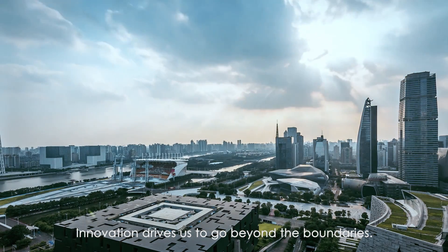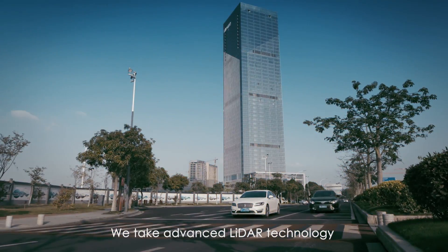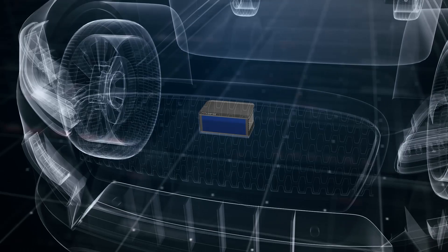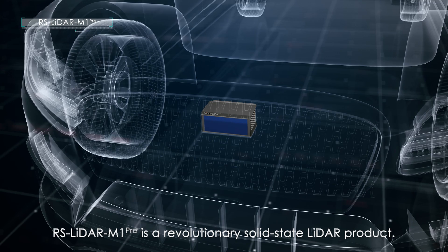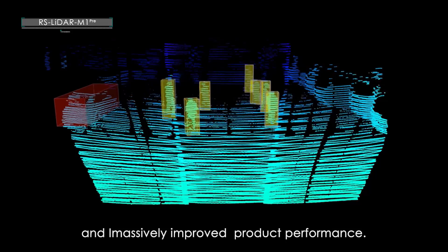At RoboSense, innovation drives us to go beyond the boundaries. We take advanced LiDAR technology to promote and accelerate the arrival of autonomous driving. RS LiDAR M1 Pre is a revolutionary solid-state LiDAR product. Based on optical MEMS design, it has greatly cut down the LiDAR cost and massively improved product performance.